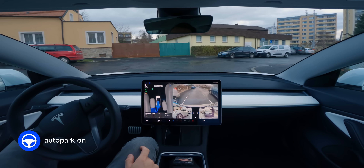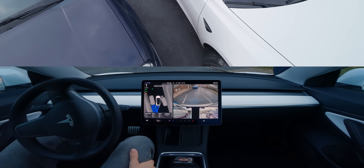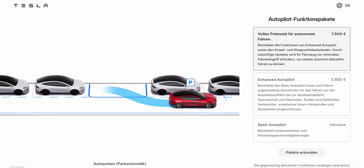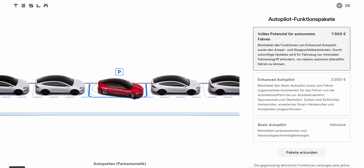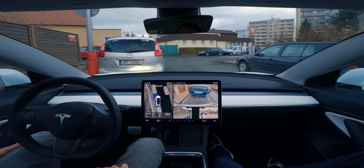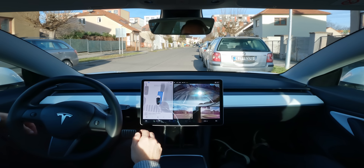This is the most useful feature of Tesla full self-driving currently available in Europe. To use Tesla Autopark, you'll need at least enhanced autopilot or full self-driving. But is it worth the steep price of these packages? And more importantly, can it handle real European parking spots, famous for being incredibly tight? Sit back and relax, because you're about to find out.